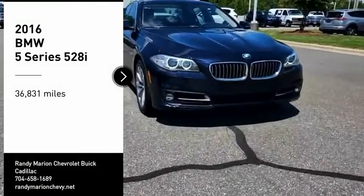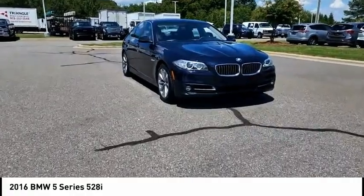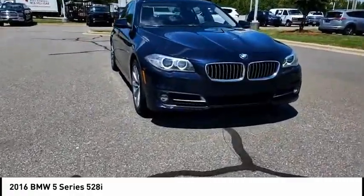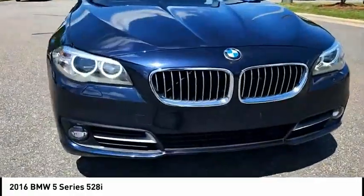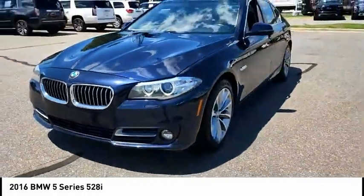You are going to love the 2016 5 Series. The 5 Series incorporates bold styling cues that departed from BMW's traditional styling language. If you are looking for excitement and boldness, the 5 is for you.